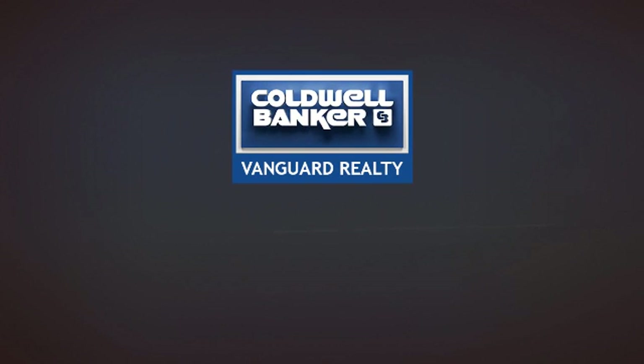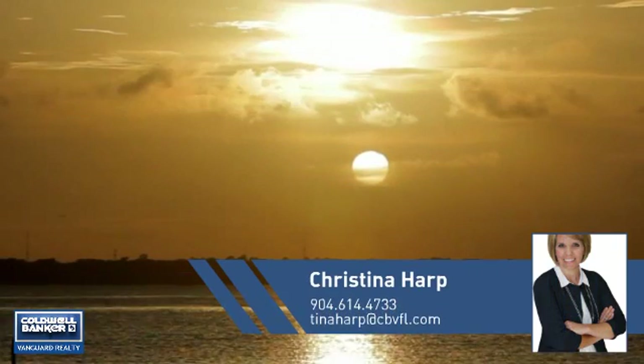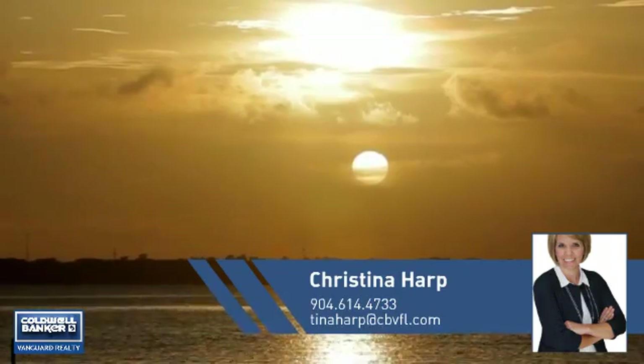At Coldwell Banker Vanguard Realty, you'll find just the right home for you. This video is brought to you by your real estate agent, Christina.